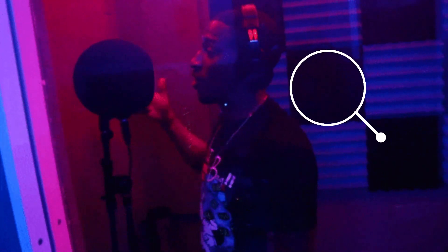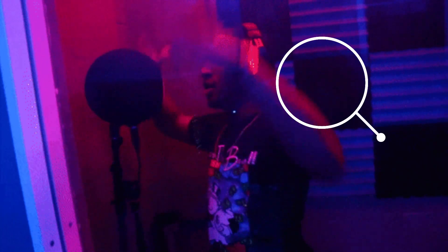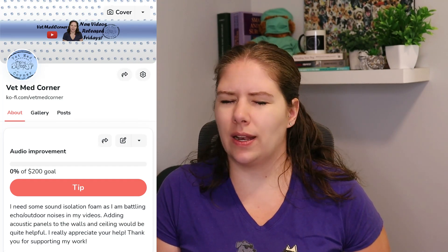I hesitate to even put this in here, but I am in need of some foam that can be put up to reduce echo and help improve sound quality in the videos. So I will link a Ko-fi. Please don't feel like you need to donate at all, and I understand if you do not. Please take care of you and yours first — that is way more important. It's more than enough if you comment on the video, like the video, or share it with someone who you know needs the information. I really appreciate every time that you all do that. I'll see you next time. Bye.